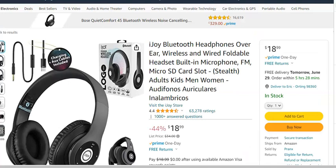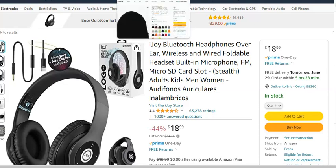As an alternative, there's a pair that's both wired and wireless, with a component that lets you plug directly into the headphones and then into whatever device you want — your phone, the TV. As of the making of this video, this pair has 63,000 ratings and 4.4 stars. It comes with a microphone, a micro SD card slot, and all the goodies. If you're looking for a versatile pair of wired and wireless headphones, check out the link below.